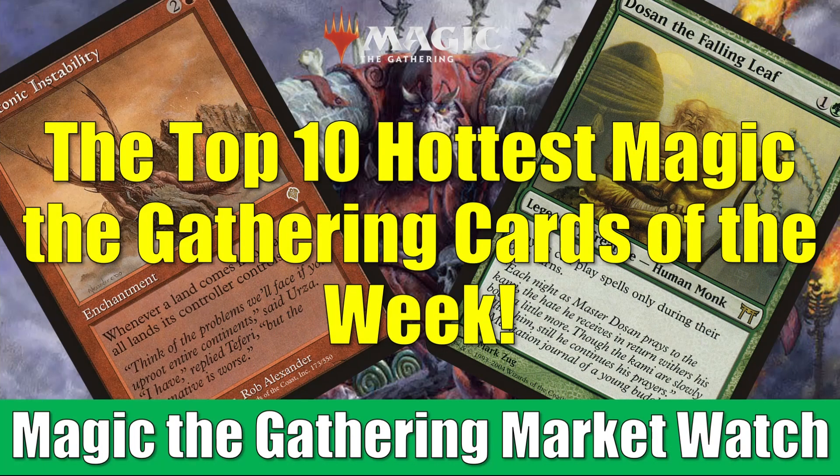Hey there, this is John from Heroes and Legends, and welcome to this special edition of the Magic the Gathering Market Watch. It is that time of the week again, where we count down the 10 hottest Magic cards of the week. As always, we look at two pieces of criteria as we select our cards: the first is percentage increases, and the second is an actual increase in sales, not just asking price. That way we'll filter out some of the market manipulation that is out there.